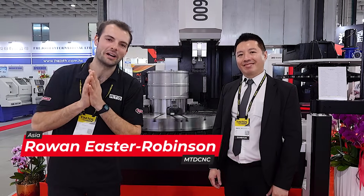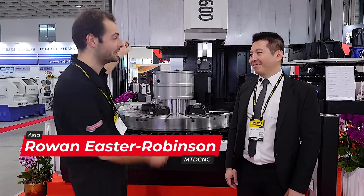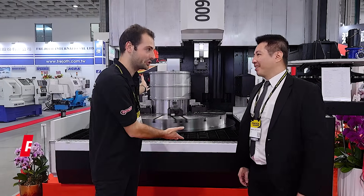Welcome back to TIMTOS 2025. It's another really short piece of technology. Oh my god, this thing is really cool. It's a prototype — I guess like a vertical boring machine.